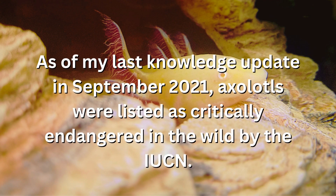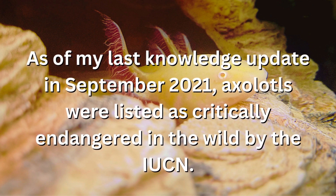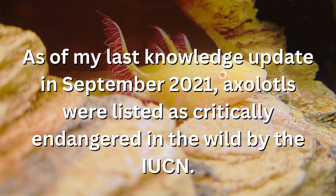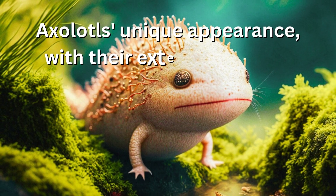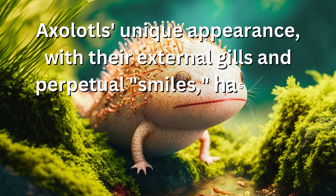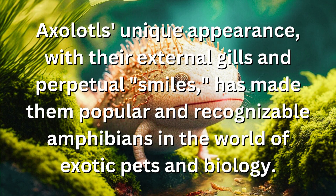As of my last knowledge update in September 2021, axolotls were listed as critically endangered in the wild by the IUCN. Axolotls' unique appearance, with their external gills and perpetual smiles, has made them popular and recognizable amphibians in the world of exotic pets and biology.